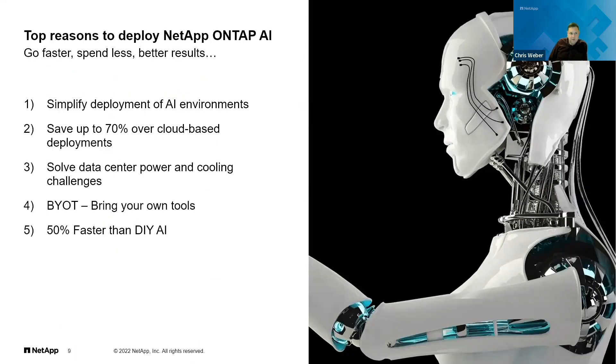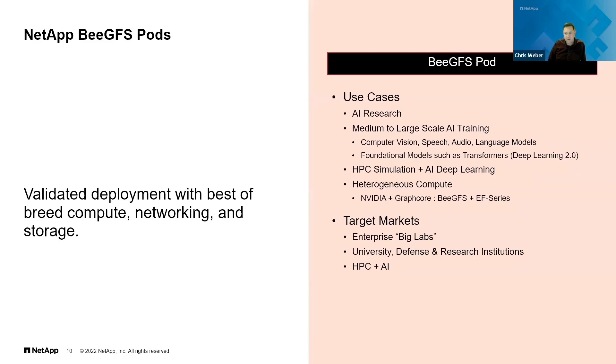Some of the top reasons to deploy NetApp ONTAP AI: it really simplifies the deployment, you could save a lot of money over trying to do this all in the cloud, and there are a number of overall benefits. For workloads like cutting-edge AI research, large-scale AI training, natural language processing, and even HPC simulations, you're going to want the benefits of a parallel file system, which is where the BeeGFS pods come in.